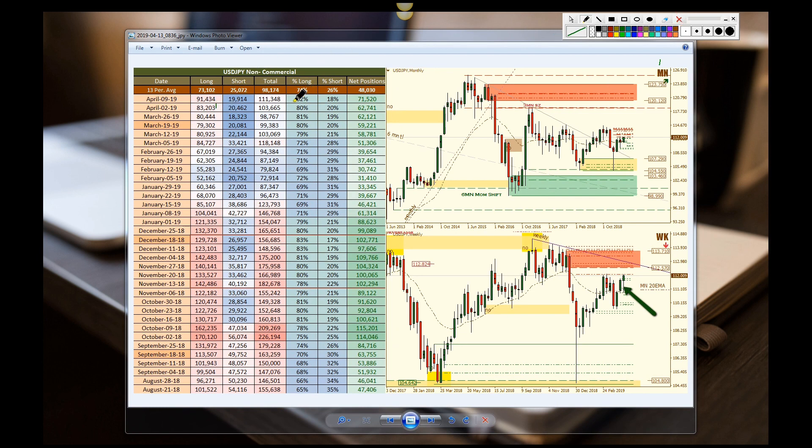US dollar/Japanese yen — we have an increase in longs from 83,000 to 91,000, which causes long exposure to jump up from 80 to 82%. You can see the coloration here as opposed to here, so there's a lot more room for them to add. We see an increase in that position, so everything is in line with a bigger move to the upside.